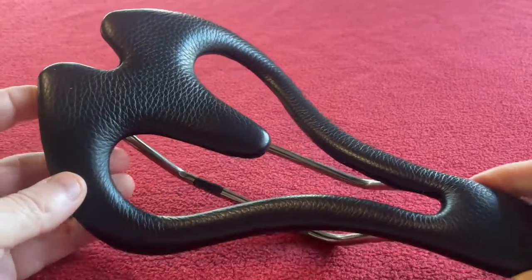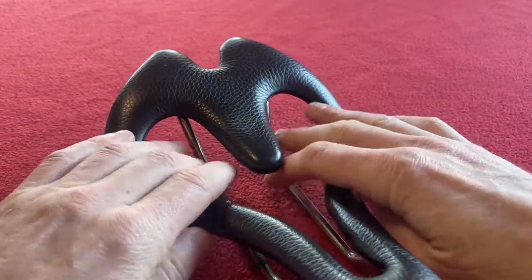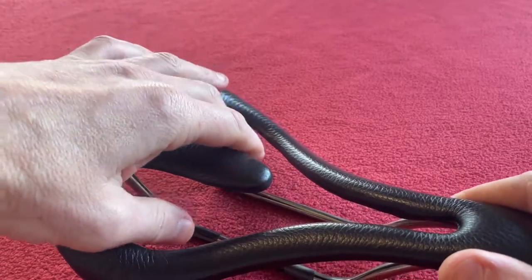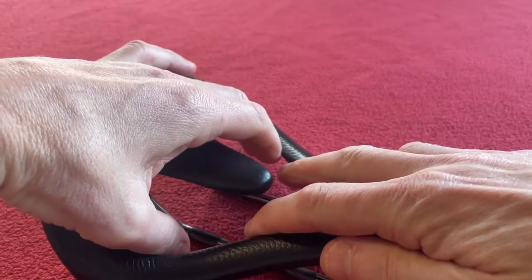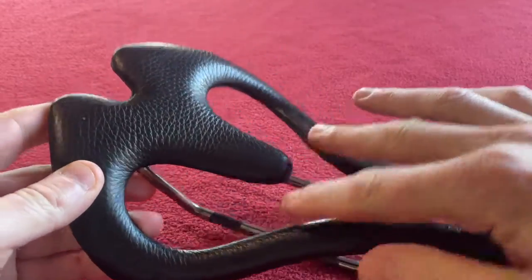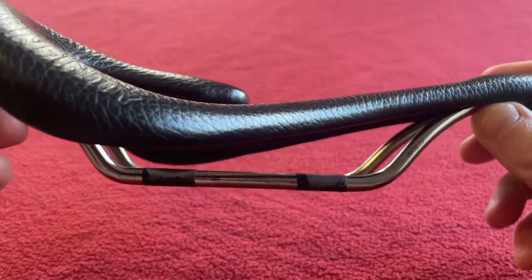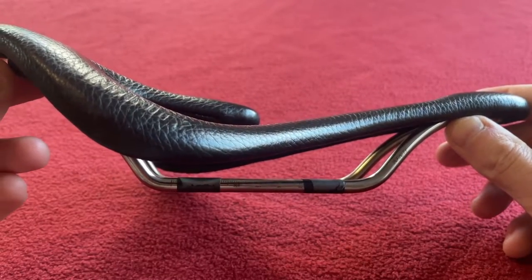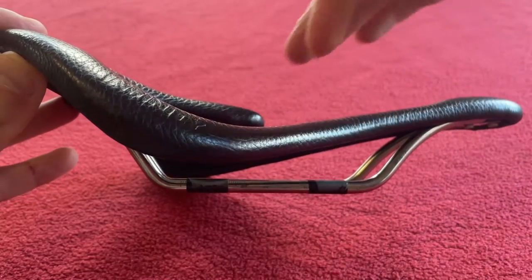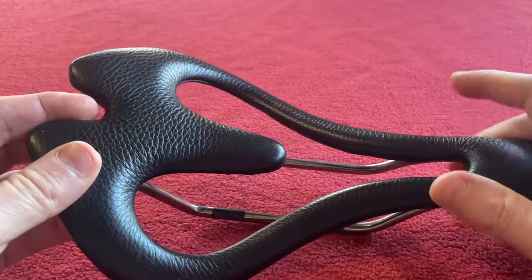It's different to the other one in the fact that this one kind of locks you in more to your riding position, because you're almost restricted by the shape of the saddle. So when you sit in it, you kind of go into the saddle — it's really weird to explain. So it will sit like that on your bike, and you're actually kind of in the seat.